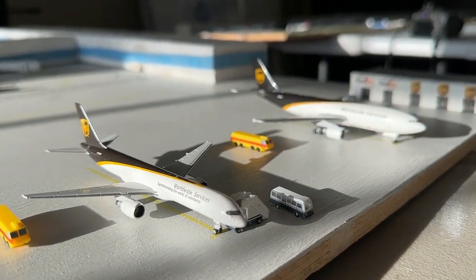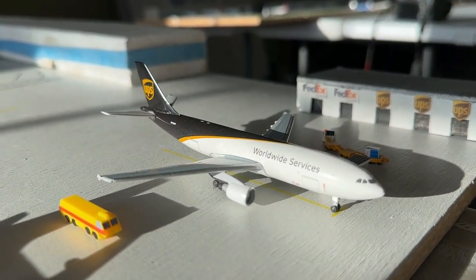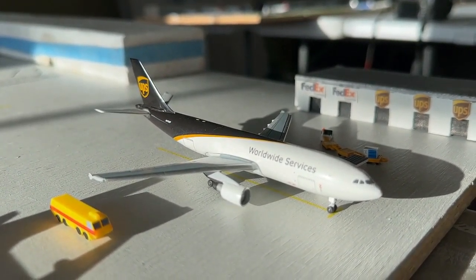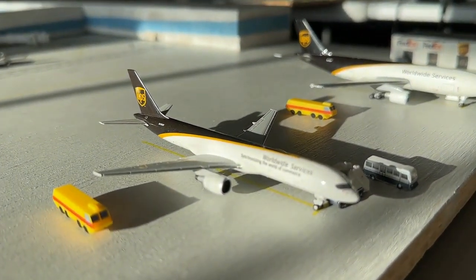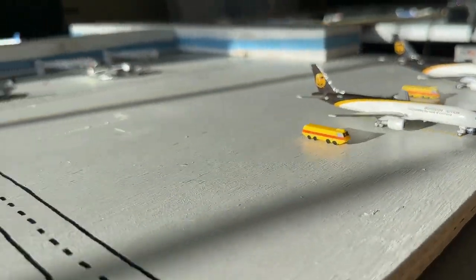Currently loading up over here at the cargo ramp we have two beautiful UPS aircraft. This UPS A300 freighter is going to make a non-stop service coming in right now from Albany, Georgia and heading back out there. This UPS Boeing 727 is currently making a non-stop flight in from Louisville and will be heading back out there. Certainly cool to get to see those going super well.